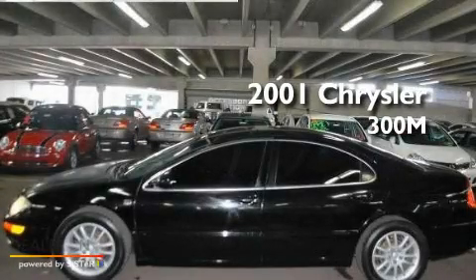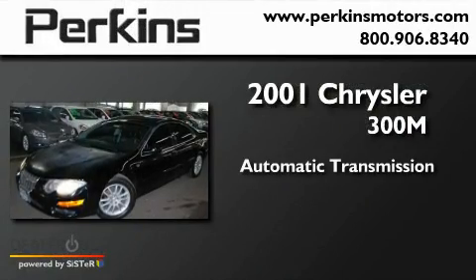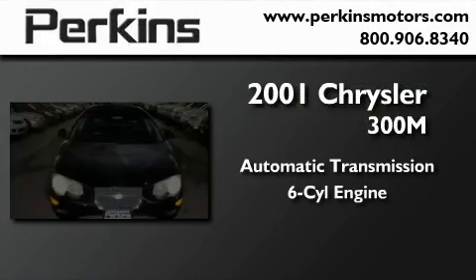This is a 2001 Chrysler 300. This four-door sedan has an automatic transmission and a six-cylinder engine.